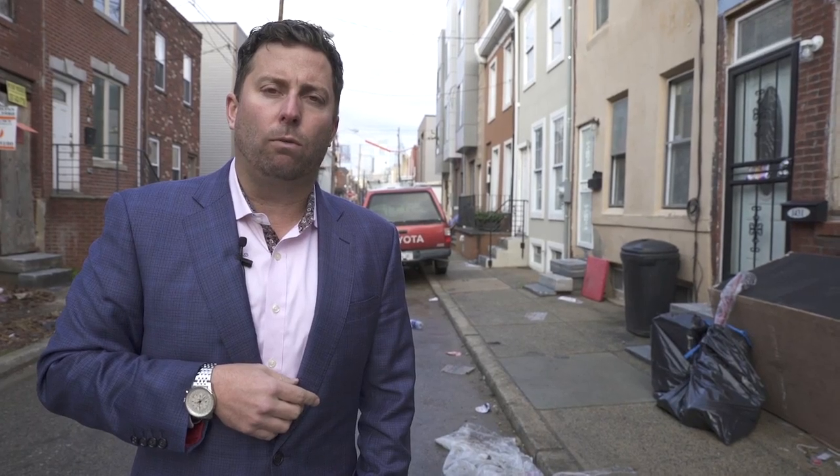Jeremy Bowers over at Coldwell Banker. Take a look at me on YouTube at Jeremy Bowers and you'll see what we're doing differently and why the office is cranking right now. Have a good day.